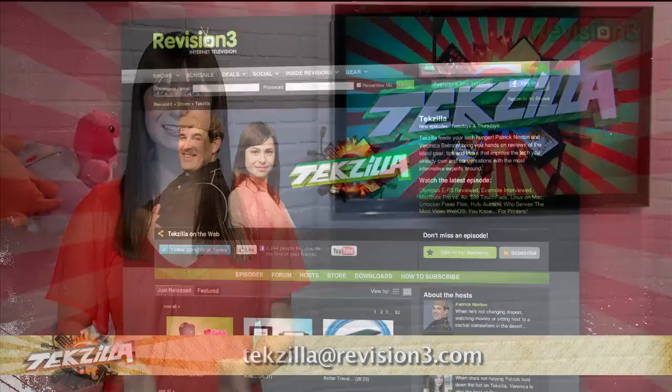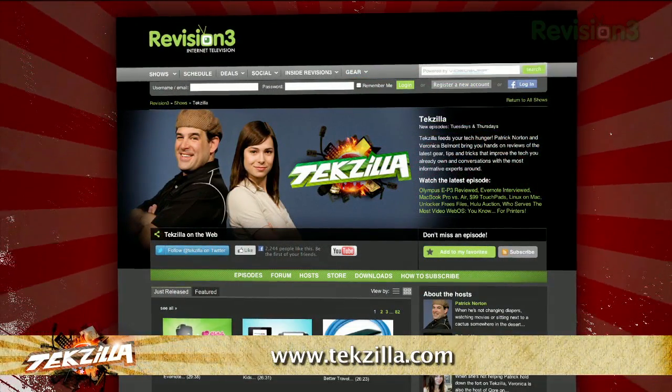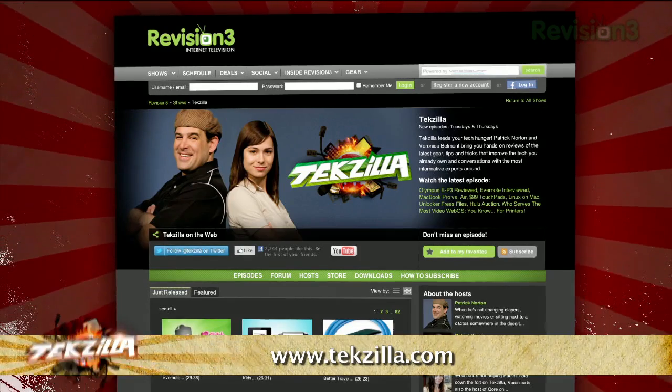Now if you've got a tip for us to pass along to the rest of the TZ crew, just email us at texilla@revision3.com. And as always, texilla.com is the place to find more tips, tricks, product reviews, and how-to's.